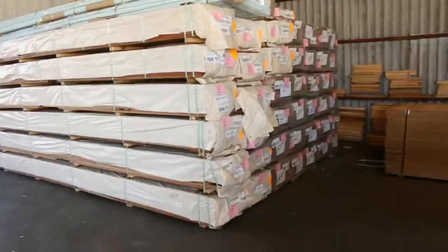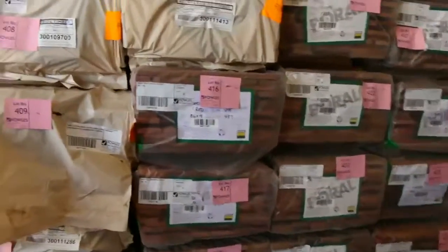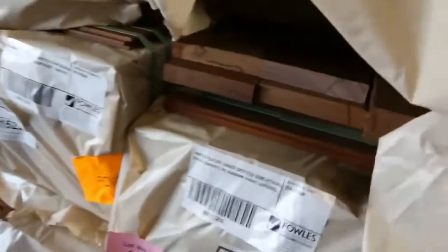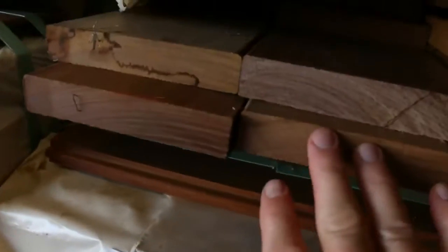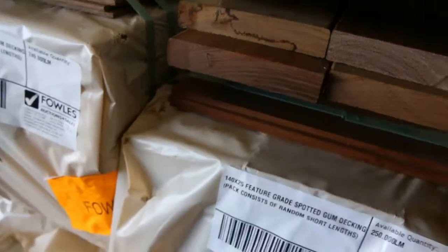Over here, I've had a whole heap of decking come in again this week. Have a look at this — 140x25 spotted gum. Also some Queensland mixed hardwood as well in the 140x25. Have a look at that. Big, thick, chunky decking there. I haven't had that for about 12 months in that size, so I'm sure it'll be very popular.